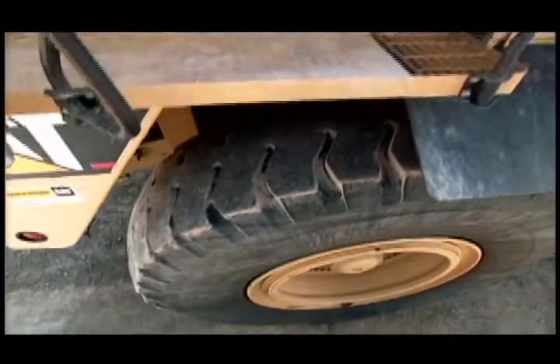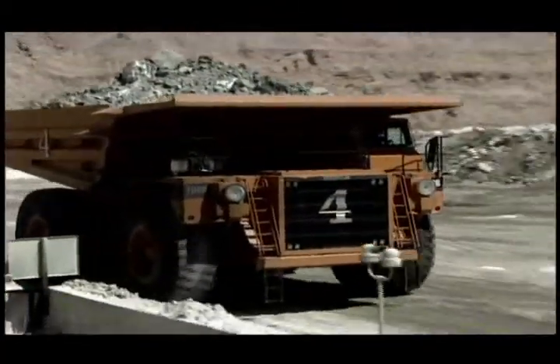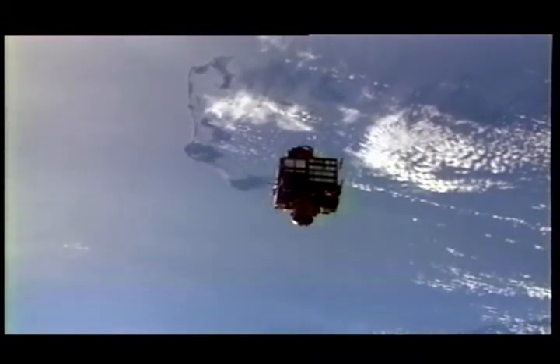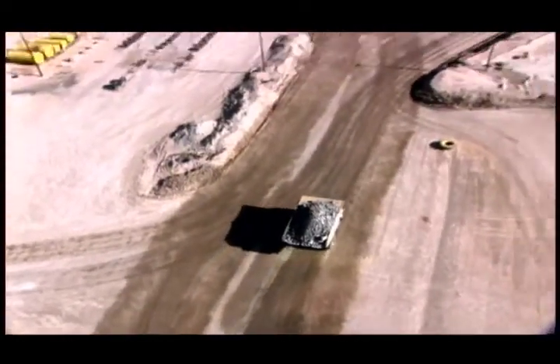Empty, each truck weighs as much as 75 automobiles. Fully loaded, it can carry almost 200 tons of dirt, nearly 10 times as much as the original 20 mule teams. Satellites in Earth orbit track the exact location of the trucks and shovels so their movements can be carefully coordinated.